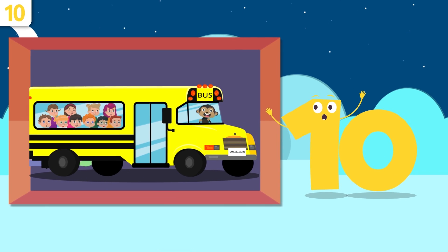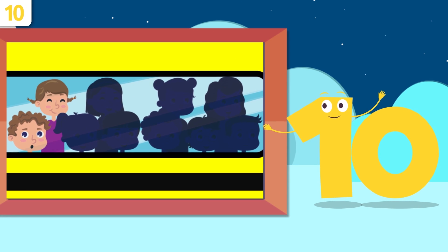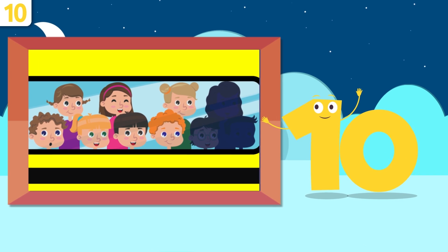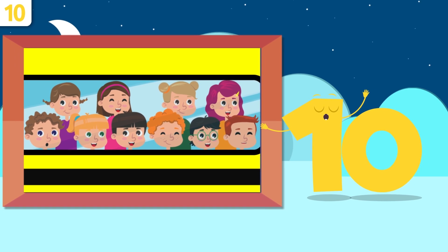And how many children are there on this school bus? Let's see: one, two, three, four, five, six, seven, eight, nine, and ten. There are ten children on the school bus!